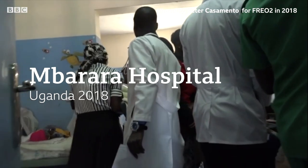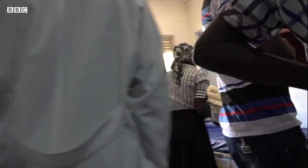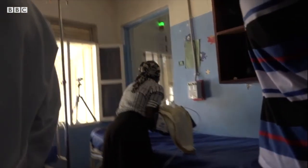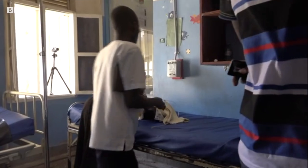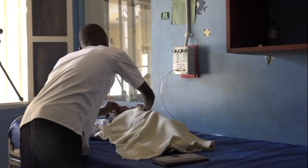Mubara Hospital, Uganda, 2018. Francis is eight months old. He's been rushed to hospital struggling to breathe. He's got pneumonia. If he doesn't get oxygen soon, he could die.